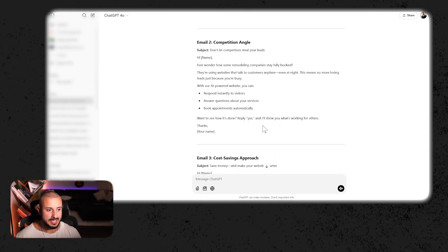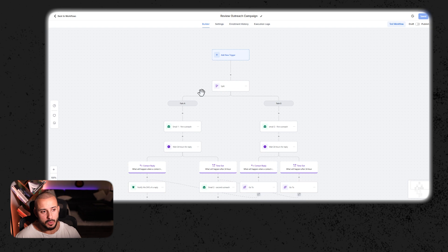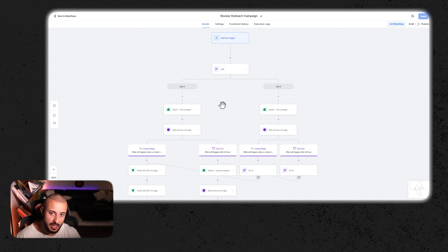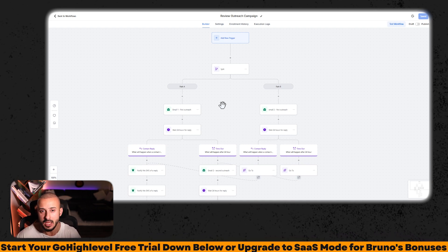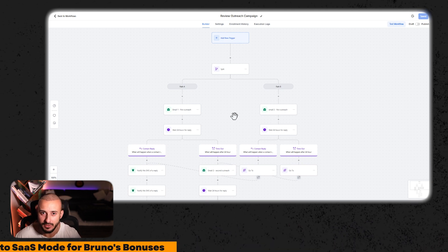Then we take the output — all these different emails — and plug them into Go High Level for our outreach sequence. If you don't want to build this out yourself, if you are an affiliate of mine or become an affiliate, you're going to get this pre-built for you along with all the other automations you see in my videos, completely for free. All you have to do is start the 30-day free trial of High Level or upgrade to SaaS mode, and check below for all the other bonuses I offer to my SaaS affiliates.